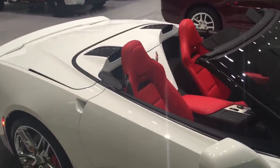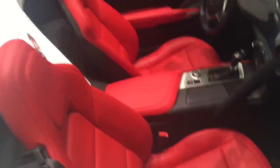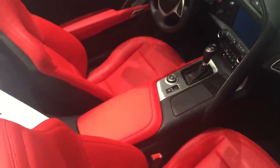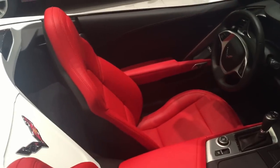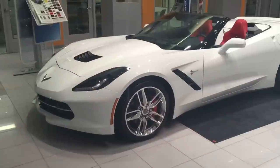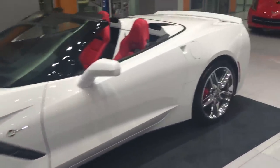Absolutely beautiful Adrenaline Red interior. You can see that it's a 2LT because of where the red is on the center console, as well as where your elbows touch on the doors. Beautiful Arctic White exterior with chrome wheels and red calipers.